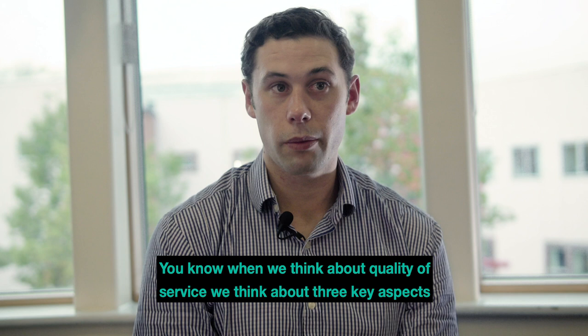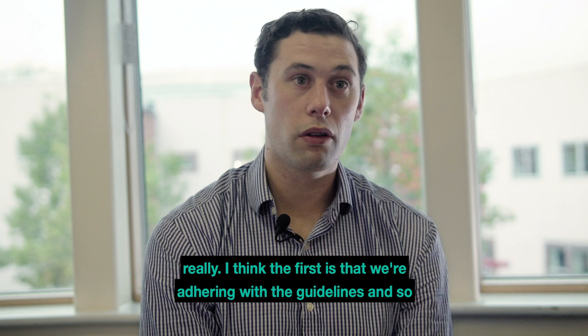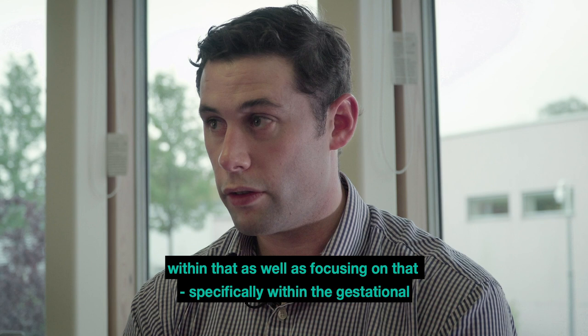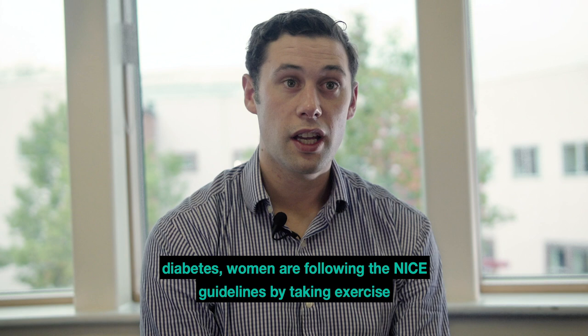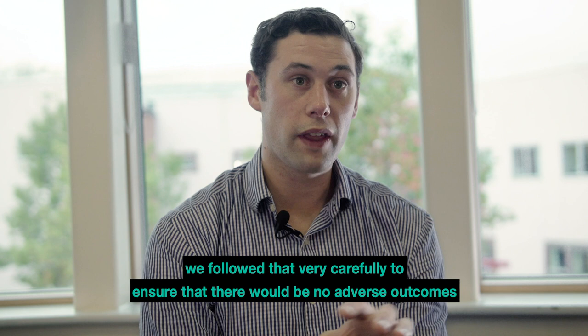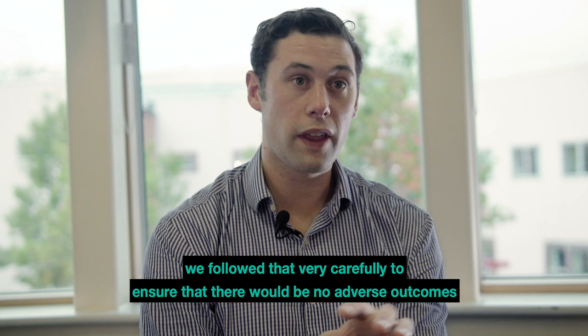When we think about quality of service, we think about three key aspects. The first is that we're adhering to the guidelines — lots of women are now getting advice about the physical activity guidelines, and specifically in gestational diabetes, women are following the NICE guidelines by taking exercise regularly, which is a key part of those guidelines. The second aspect is patient safety, which we're very keen on. We've followed that carefully to ensure there are no adverse outcomes and we're monitoring our patients carefully.